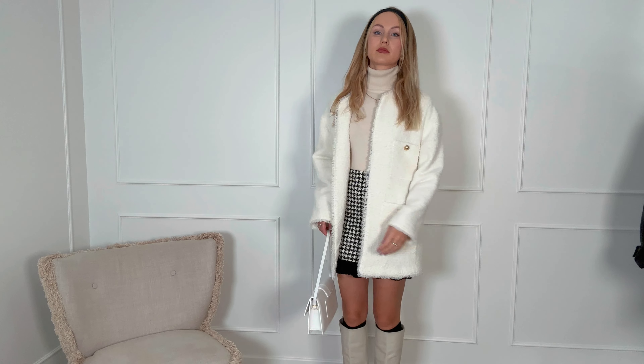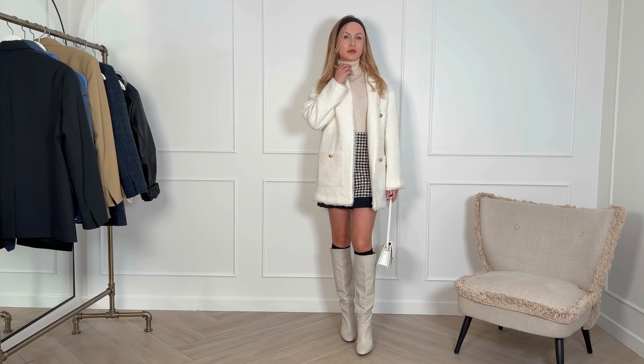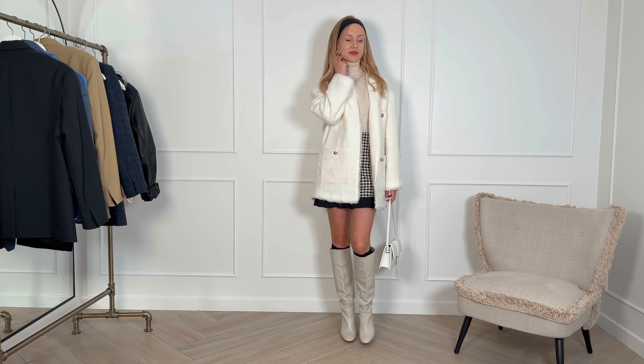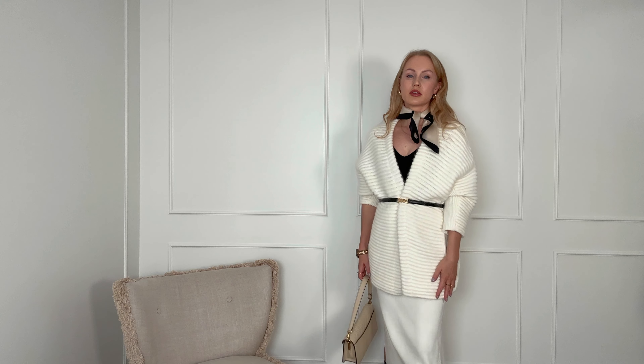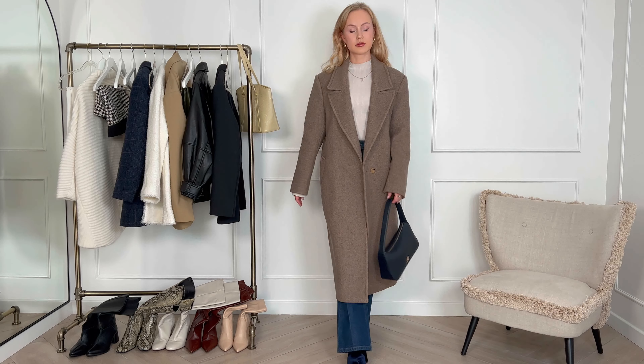Here I'm wearing cream flare jeans with classic black loafers, a black tee, and a black biker jacket on top. It is more casual yet slightly edgy. However, such a small detail as this silk scarf makes it a little unexpected and injects an extra dose of intrigue into the outfit.